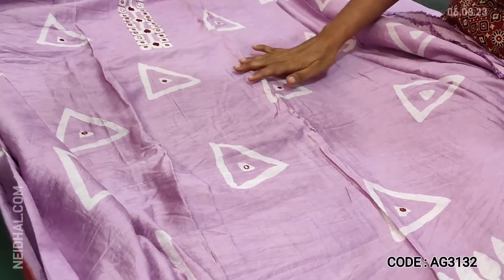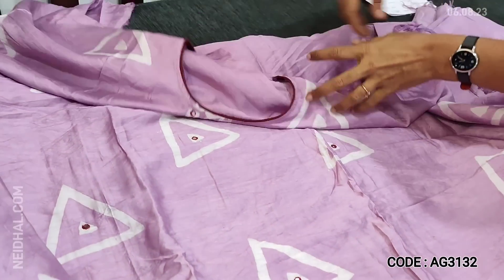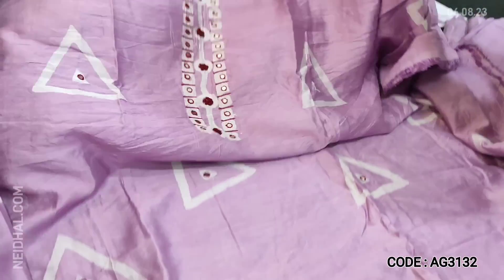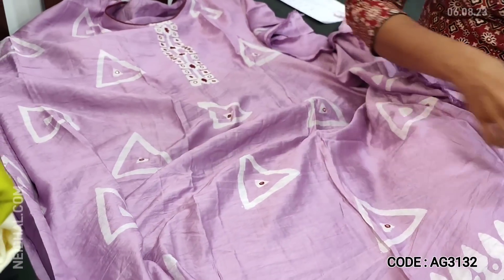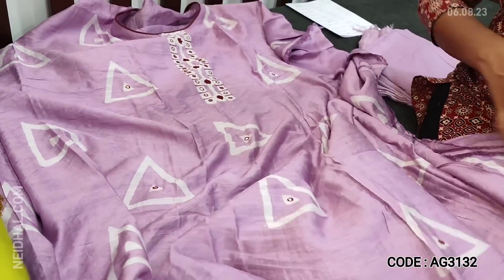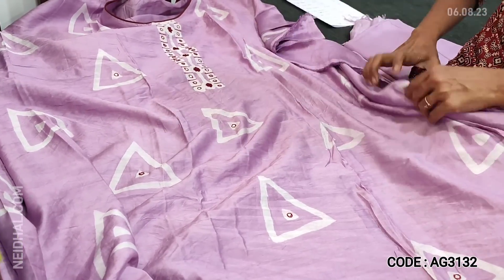We have geometric batik design on the front side of the top with a simple yoke, round neck, and contrast piping. There is a ramen border and on the front side we also have small foil mirror detailing.